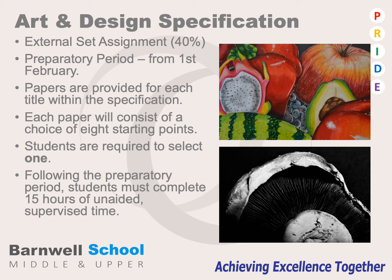The second part of the course is what is known as the external set assignment, which is set by the exam board. It's delivered from the 1st of February of their final year and follows a preparatory period that will guide the students to complete and realise a project from the exam paper to a final outcome. Each paper will consist of eight starting points and students are only required to select one. After the preparatory period, students must complete 15 hours of unaided and supervised time.